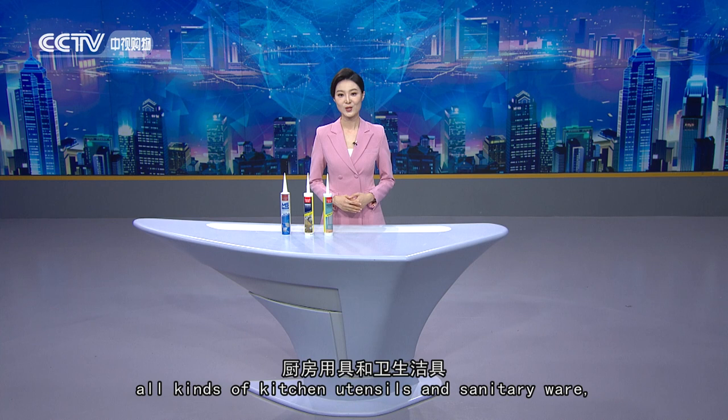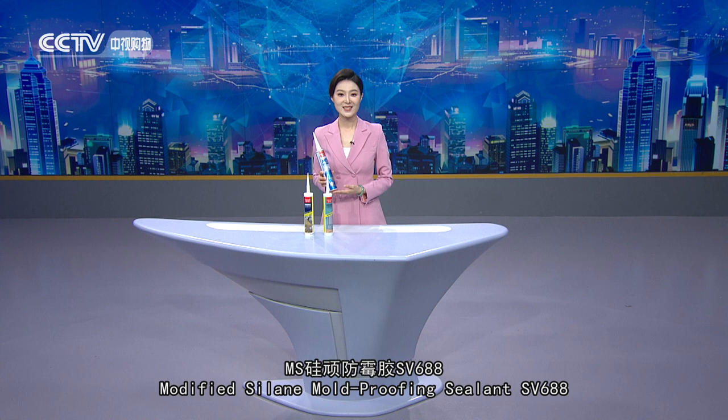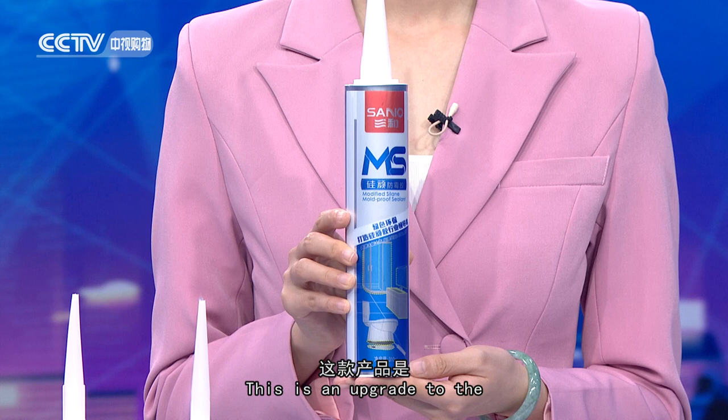For the installation of all kinds of kitchen utensils and sanitary ware, it serves as a caulking and mildew-proof sealant. Modified sealant, mold-proof sealant — SV688.